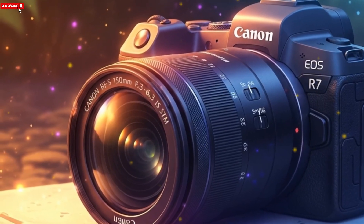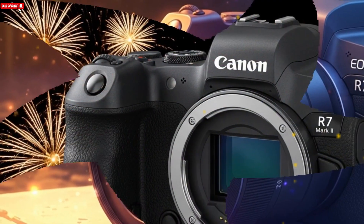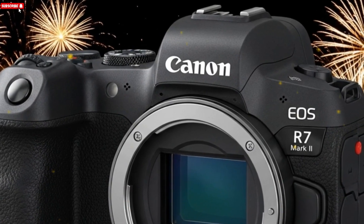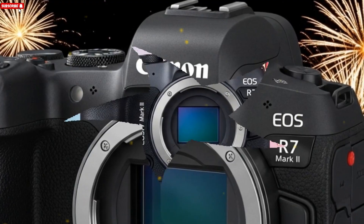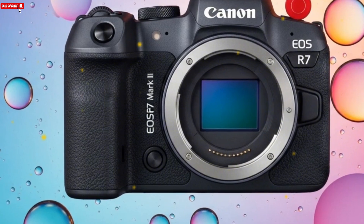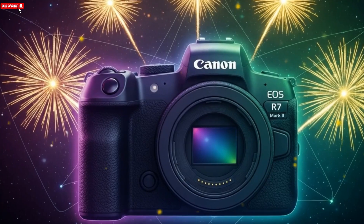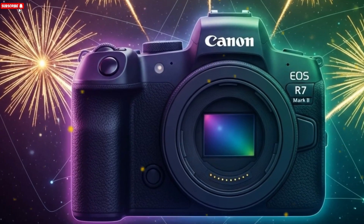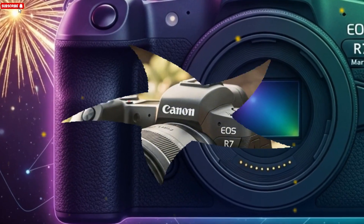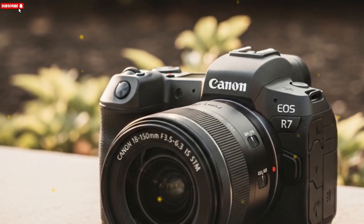Ultimately, the Canon R7 II represents more than just an upgrade. It symbolizes Canon's evolving vision for the future of mirrorless photography. It's about giving creators tools that empower them to focus less on the technicalities and more on their craft — the joy of capturing the perfect moment, whether it's a fleeting bird in mid-flight, a serene sunset, or the chaos of a sporting event. The R7 II, with its rumored stacked sensor, enhanced autofocus, and video versatility, could very well become the most complete APS-C camera Canon has ever built — one that bridges the gap between passion and performance.